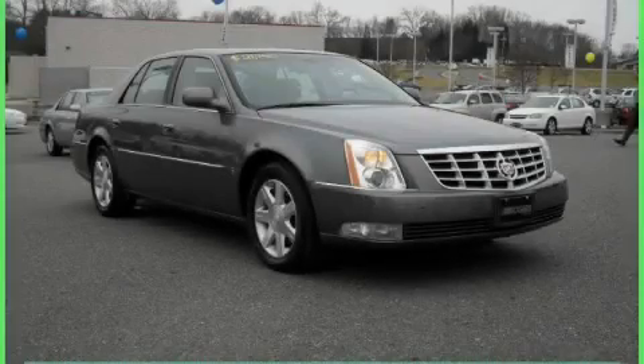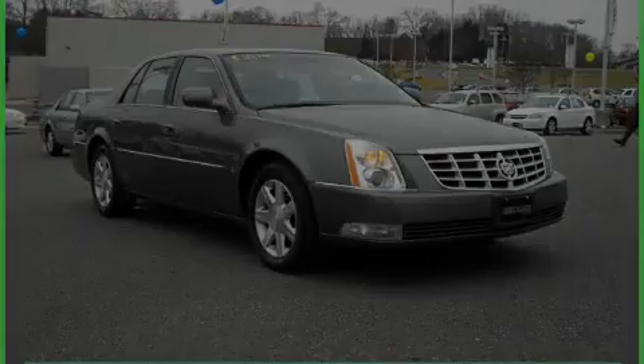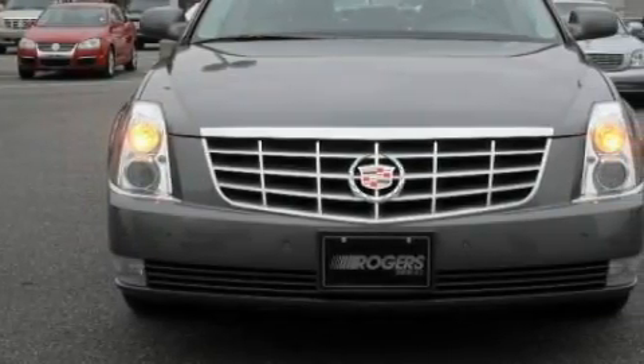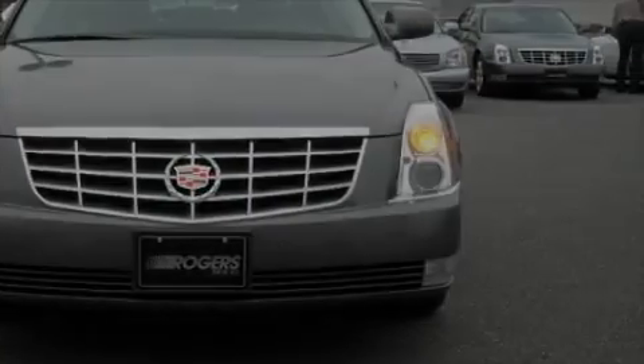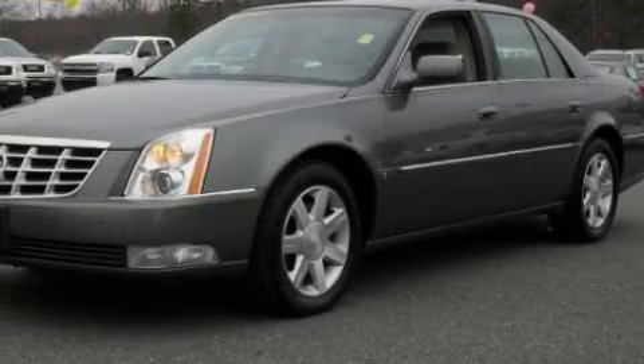This is a 2006 Cadillac DTS, a drive in shape that provides endless luxury. The quiet 8-cylinder engine connected to a 4-speed automatic transmission is both responsive and well controlled.